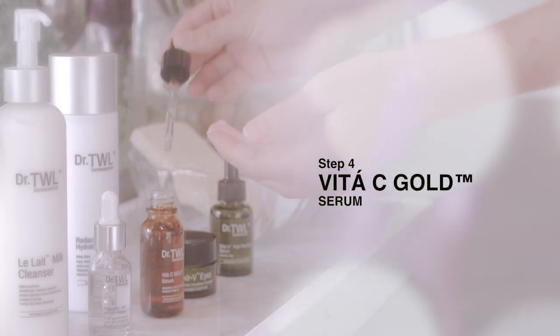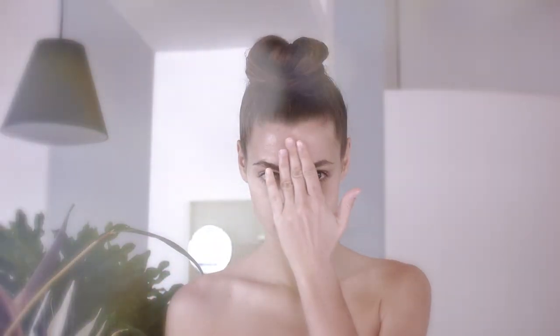Our Vita-C Gold Serum is patented, crafted in a top laboratory in Switzerland. It is super stable with an antioxidant boost by Lorisha Extract. Apply three drops to the face every morning.